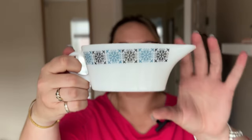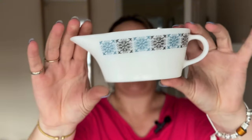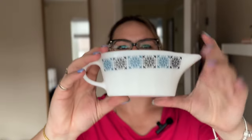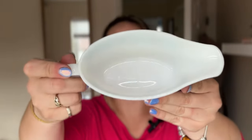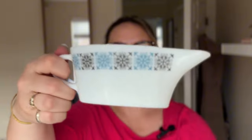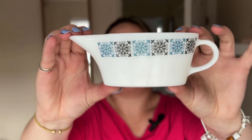The last little bit of Pyrex in this bag is this gravy boat. I think this print is called Chelsea, and I don't think this is particularly sought after, so I don't think I'll make a particularly huge profit. I only paid £1.50, but I think that one might take a bit longer to sell.